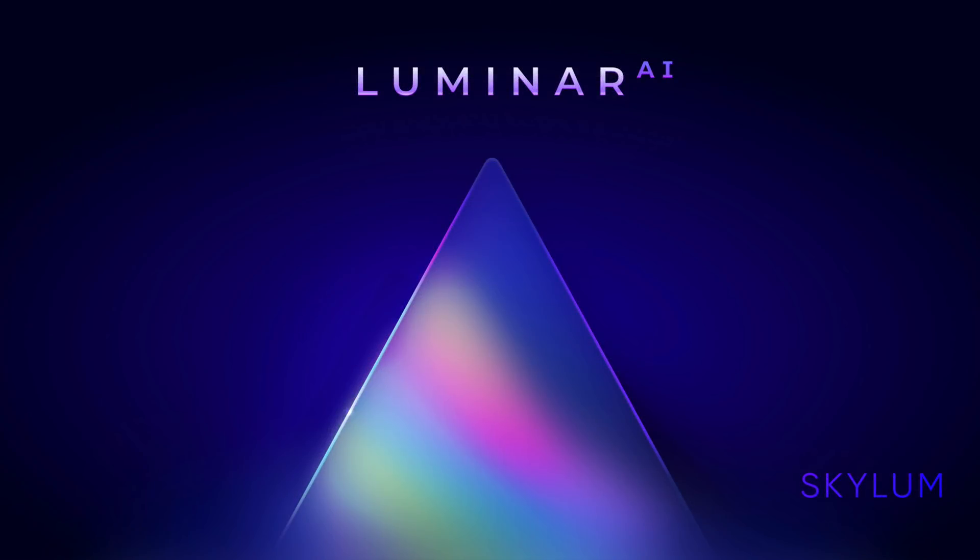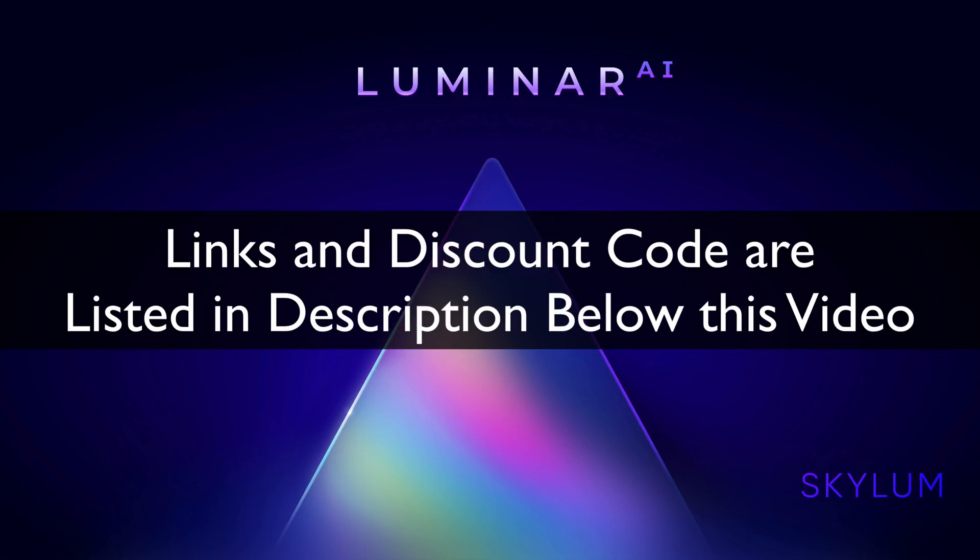Hey guys, this is Anthony Morganti. I am MrPhotographer.com. Today, Skylum Software has announced the latest version of Luminar, Luminar AI. It's currently available for pre-order, and since my Luminar videos are probably amongst my most popular videos, I thought I'd tell you what I know about it.